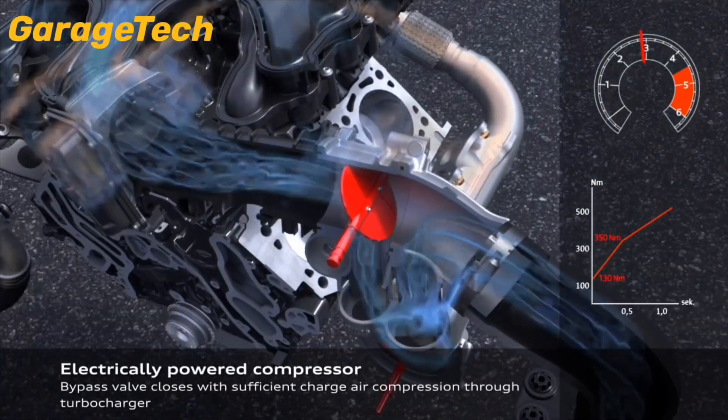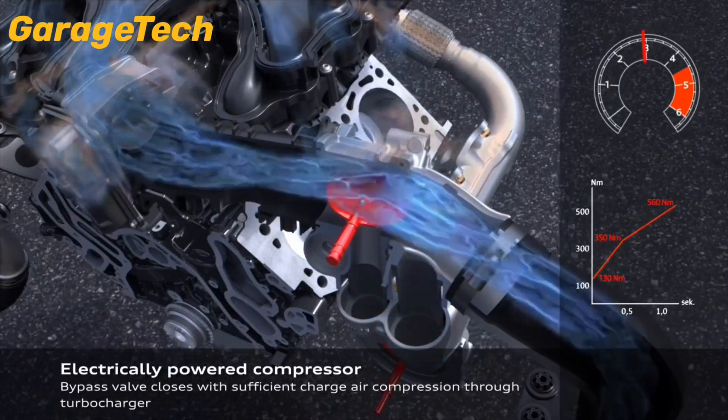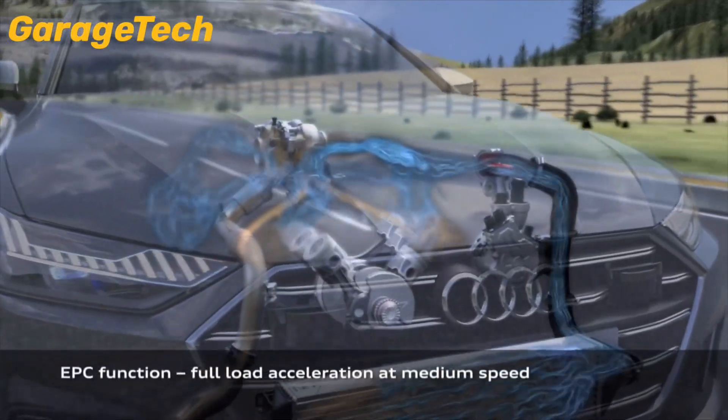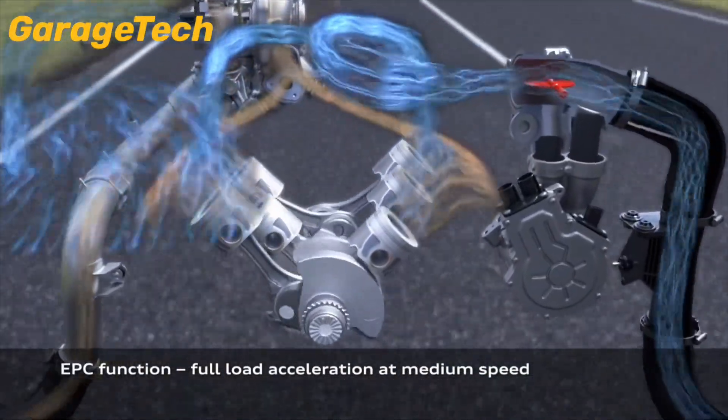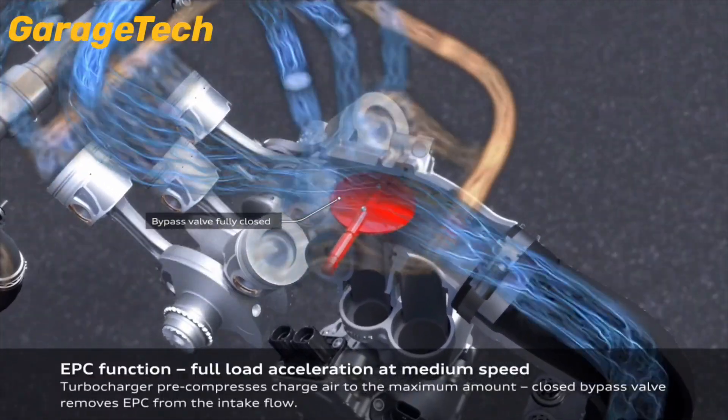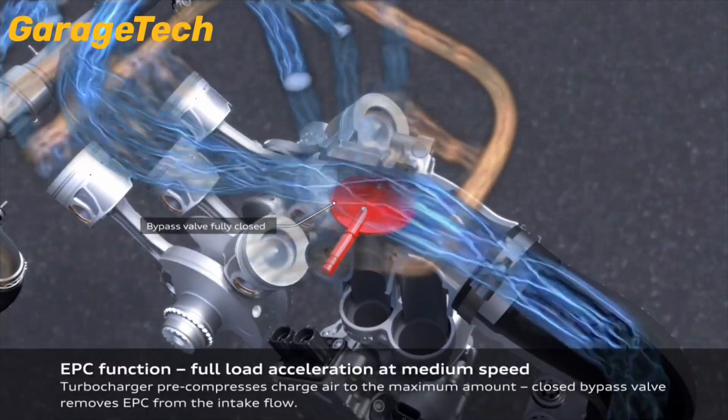The Audi S7 TDI doesn't just deliver power — it delivers intelligent performance. With the combination of diesel efficiency, hybrid precision, and the ground-breaking EPC, it's redefined what modern performance sedans can be.